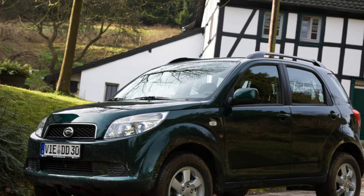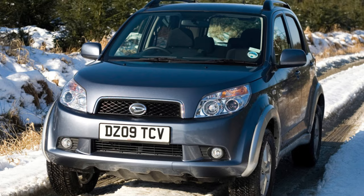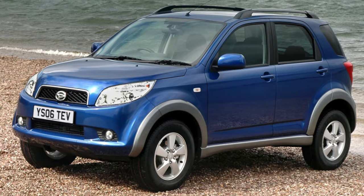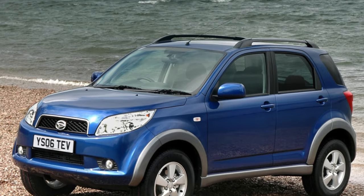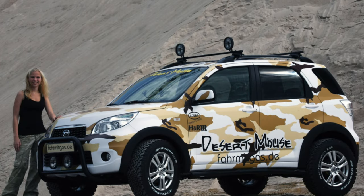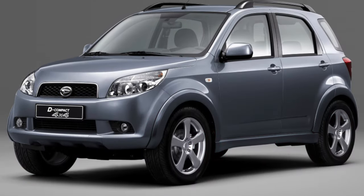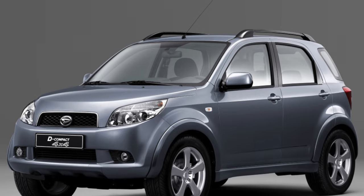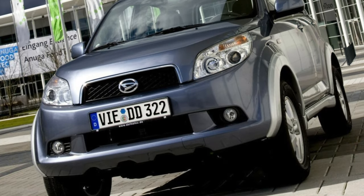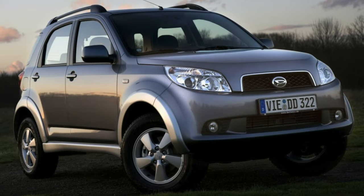The main disadvantages of the Daihatsu Terios KID are: a small trunk; poor noise insulation — during fast driving you can hear not only the wheels but also extraneous sounds; a small-sized interior where it will be difficult for a driver taller than 185 centimeters to control the vehicle, and the rear seats are quite cramped with room for only two adults; a large turning angle; weak stability — in strong winds the car gets blown away; low power; poor off-road performance and it does not handle mud at all, especially when the air conditioner is on.